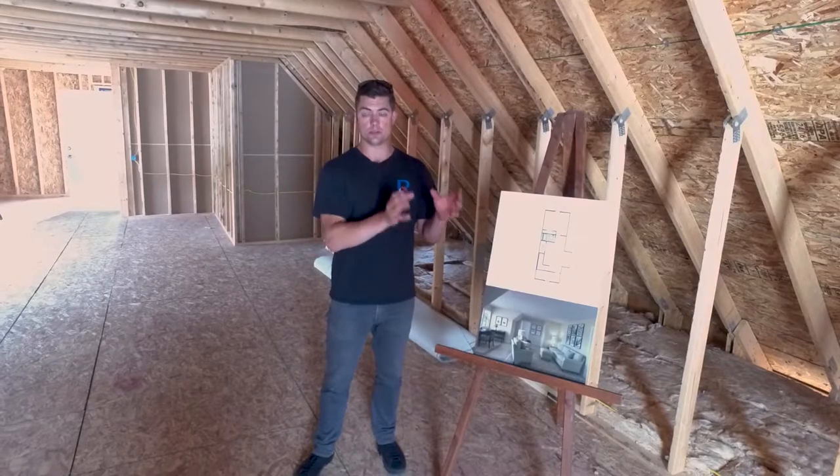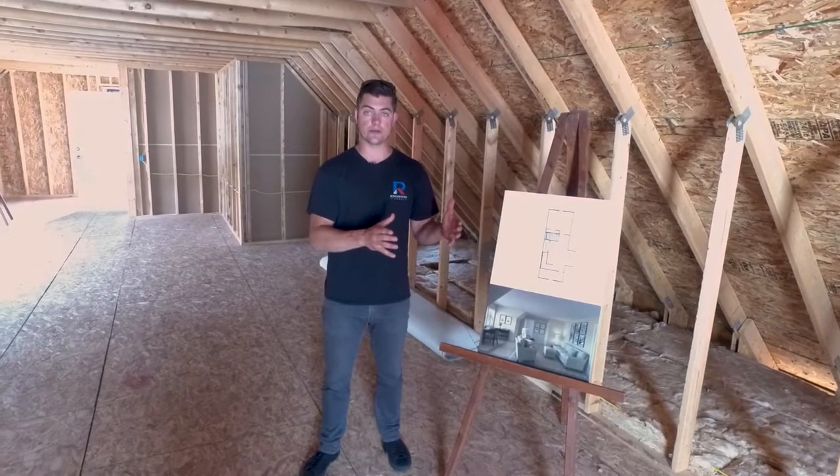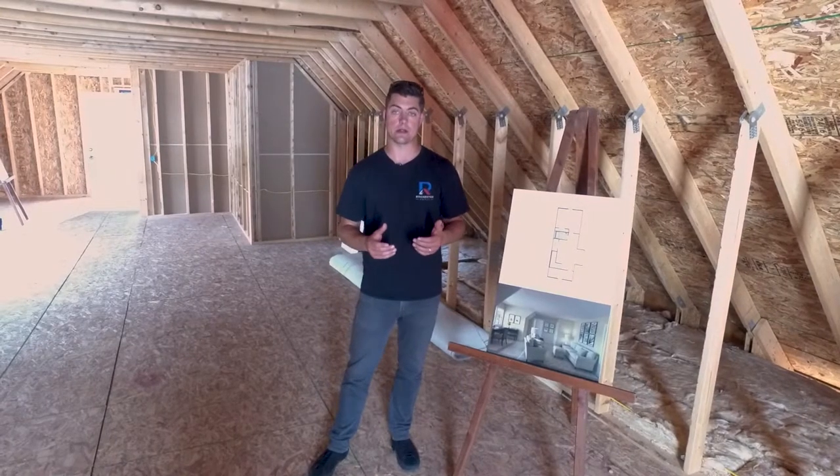Ranches are simple — two, three, four boxes, it doesn't matter how big they get, there's one single living level, and then you pitch the roof. You may potentially have some attic space up there, but nothing like what you can do with a true Cape Cod style home.